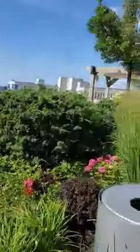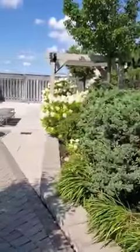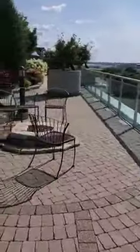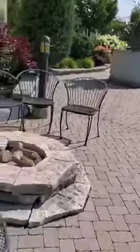Coming out the door, this is what you're greeted with — it is spectacular. This side of the rooftop is open to all the units; everybody who's in the building can come up and use this space. And then the space on the other side is private rooftop terraces.